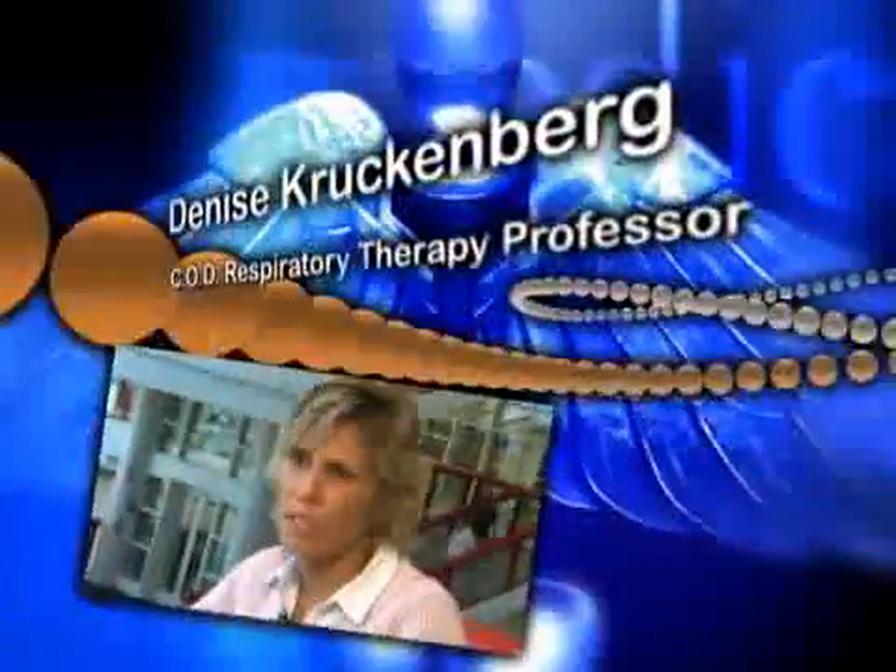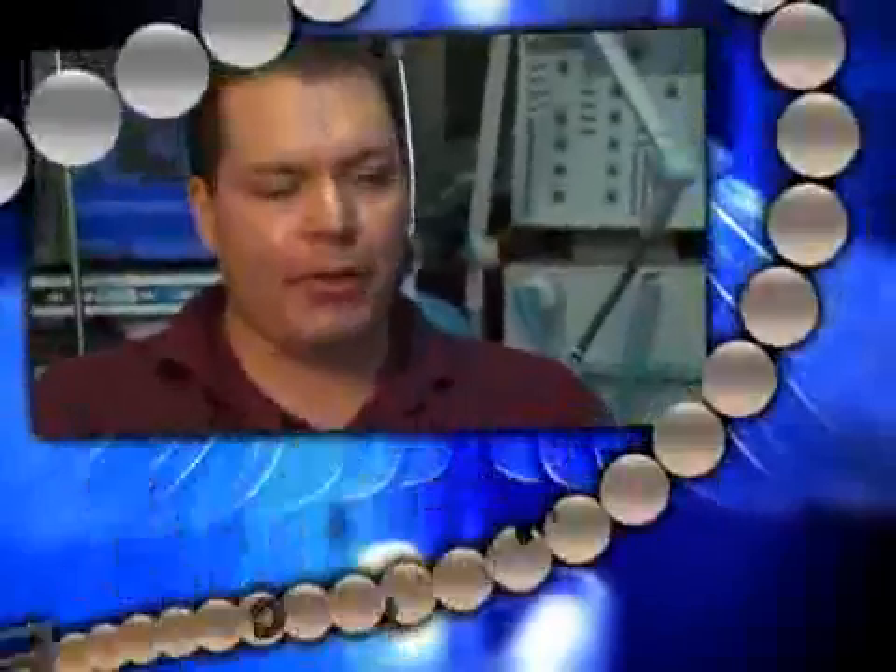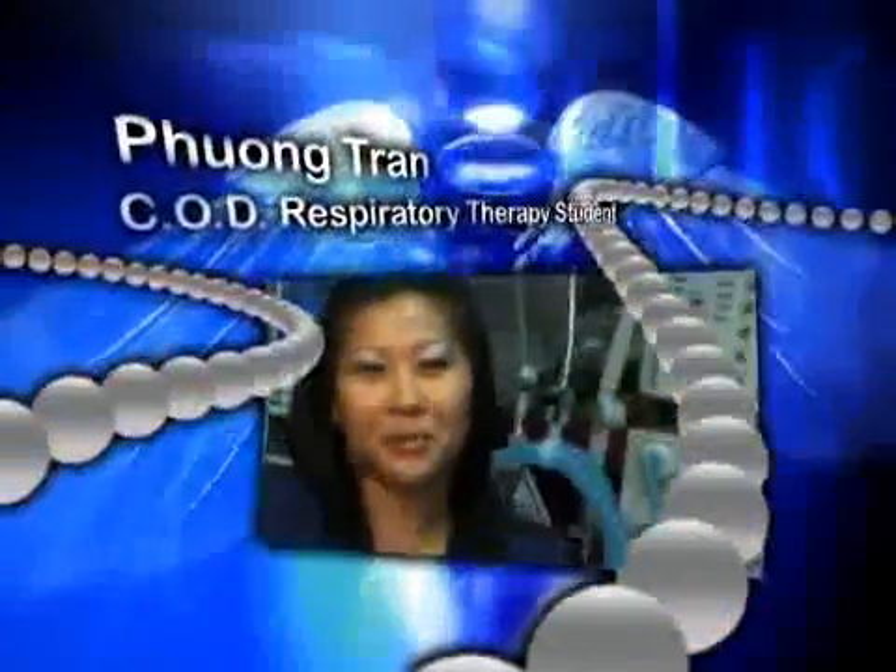Respiratory care to me means caring. I would have to use the word vital to describe the career of respiratory care. I'd probably use comfort as a word to describe the respiratory care program at COD.